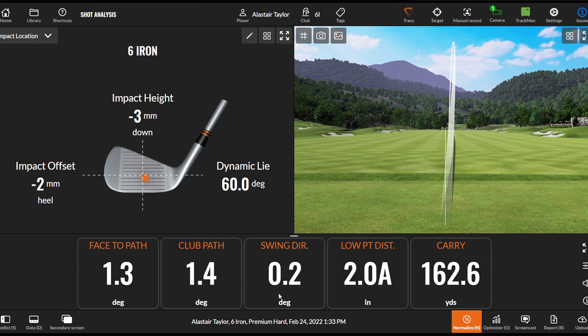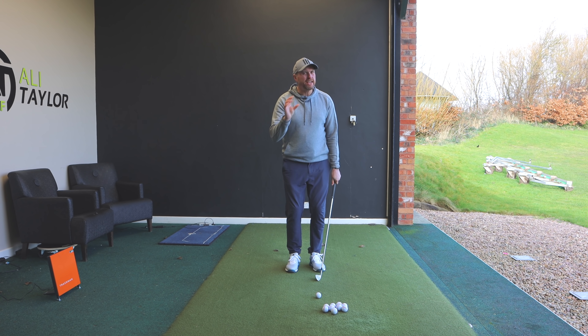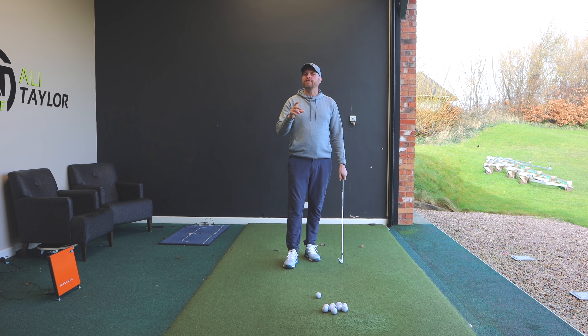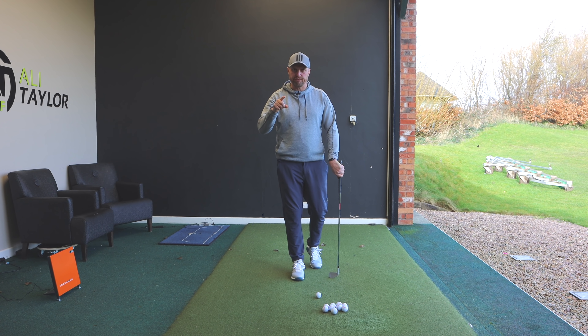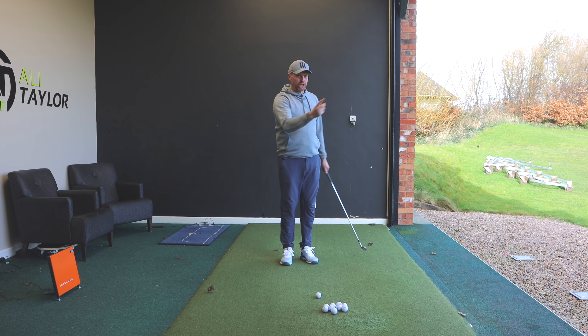And it's probably a slightly better shot. My path is better — one degree from the inside, club face slightly open, low point ahead, and a good strike — definitely a straighter shot. But the danger is, even though that does feel a little different, I don't think it feels exaggerated enough.